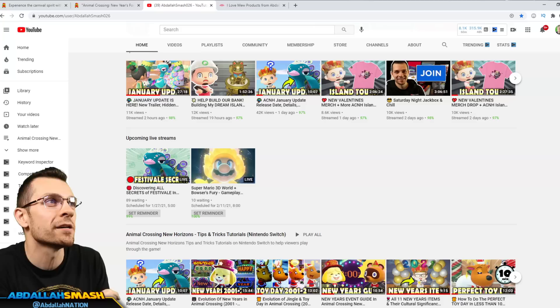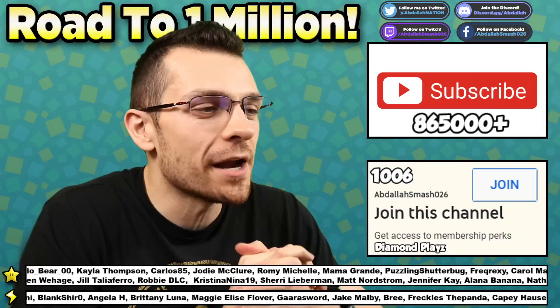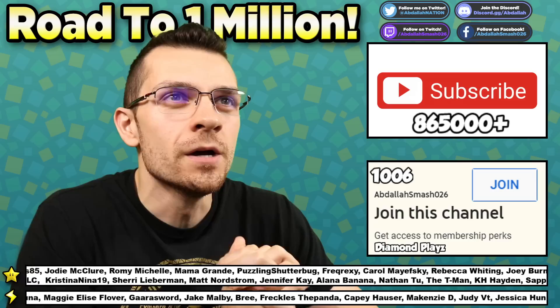Click right over here on upcoming live streams, get yourself a reminder for it, and pay attention to the New Horizons Tips and Tricks Tutorials playlist so that you guys can be updated on the latest and greatest Animal Crossing on YouTube to date. Did I miss anything? Let me know in the comments. What is your favorite item out of the 38 items that we've shown you on screen?